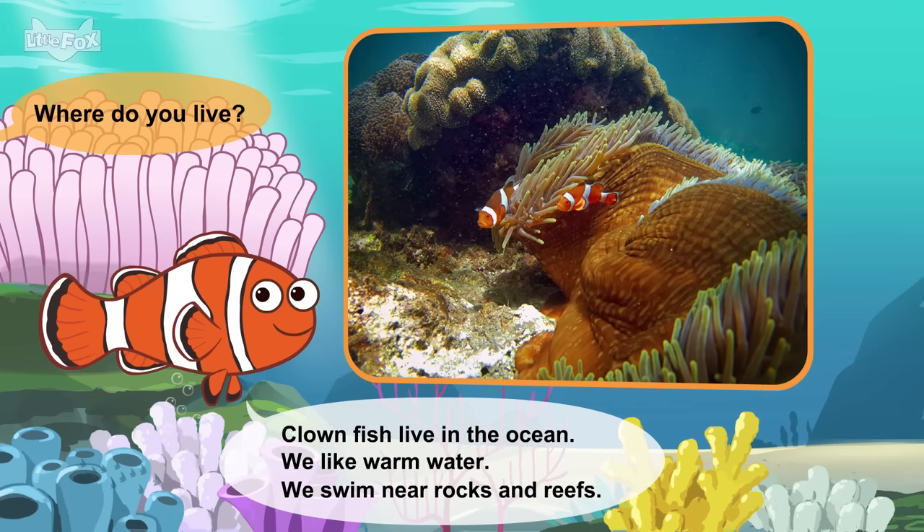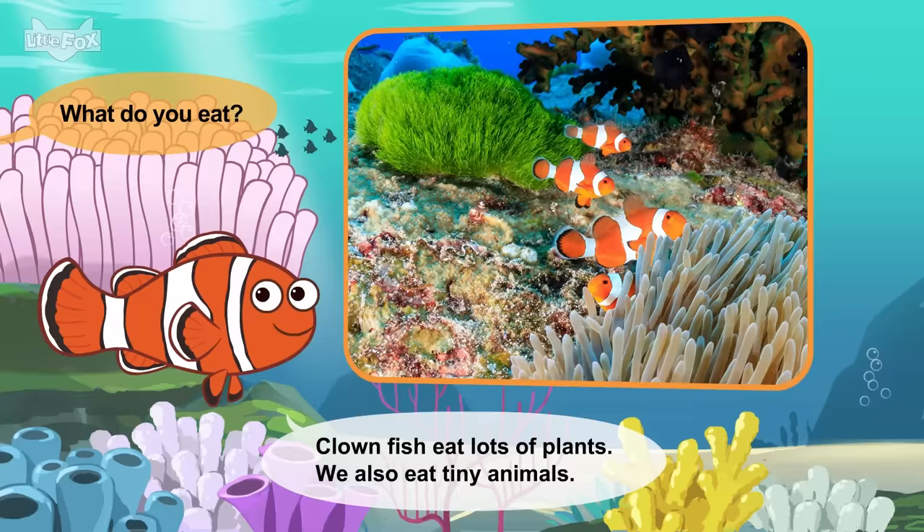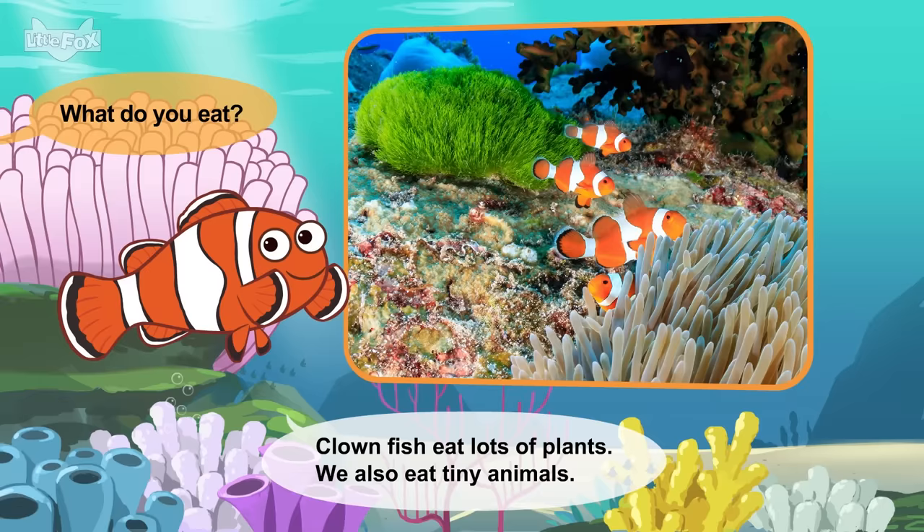Where do you live? Clownfish live in the ocean. We like warm water. We swim near rocks and reefs. What do you eat? Clownfish eat lots of plants. We also eat tiny animals.